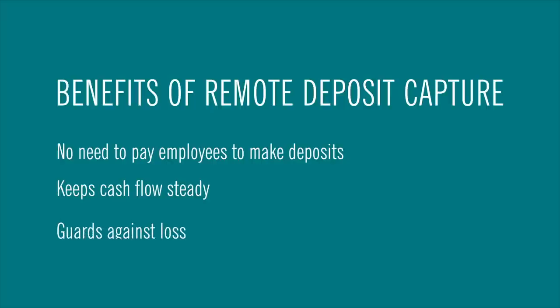And third, Remote Deposit can help with loss prevention. The faster you can get those funds deposited into your account, the less you have to worry about loss or theft.